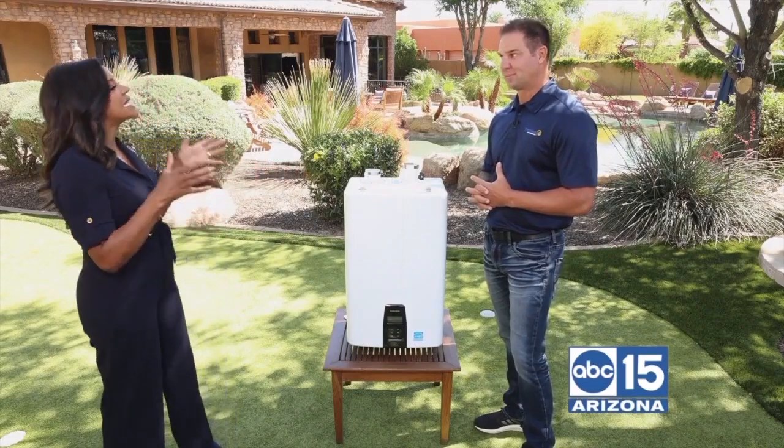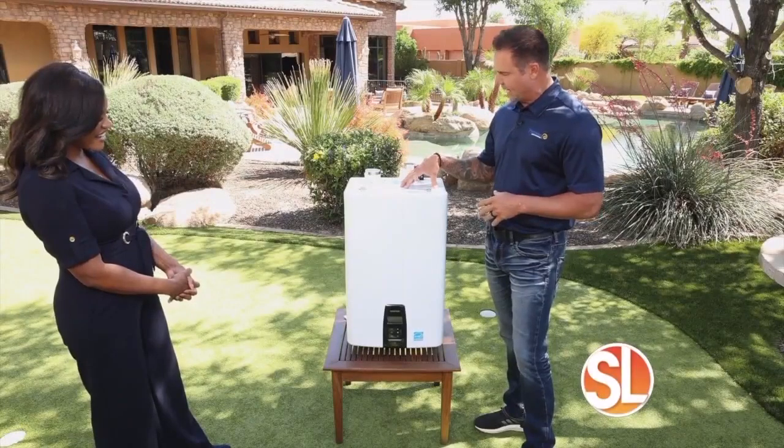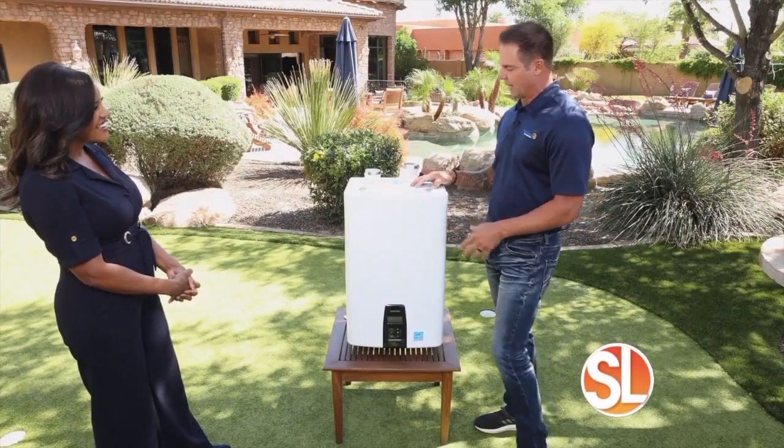Is a tankless water heater better than a traditional water heater? That's a great question, and the answer is absolutely yes, in so many ways. This is the new Navian tankless water heater — this is what these guys look like.